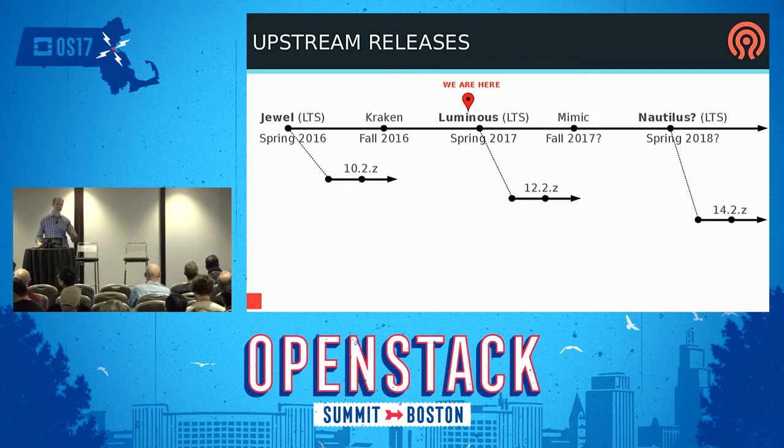Ceph does a regular release cadence — normally releases every six months. Every other one is an LTS, which means we do backports for bug fixes. Luminous is about to come out. It's supposed to be spring, but it's going to be another month or two, so it'll be early summer. The next release after that is Mimic, which will be a non-LTS in the fall or winter, and then the one after that will be the N release, probably Nautilus, but the name isn't finalized.